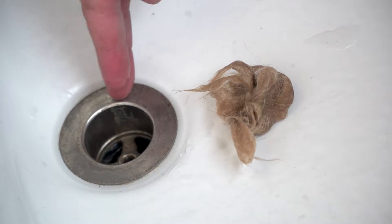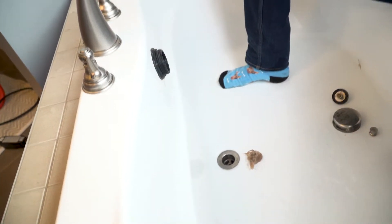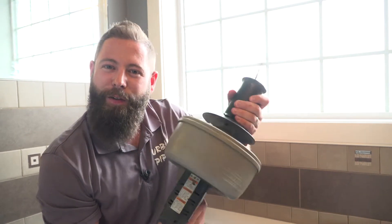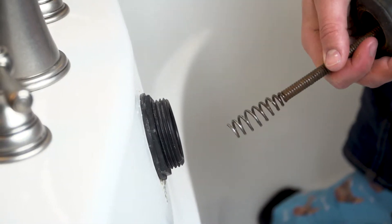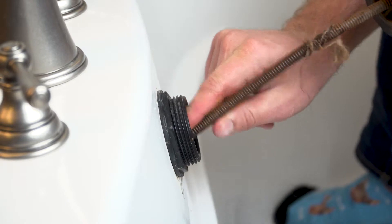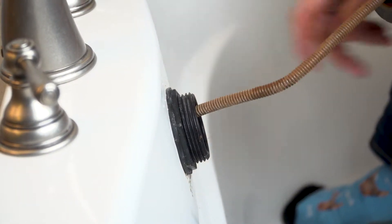The grates in this drain are going to make sure that no big things actually go through this way. But to make sure we can get everything clear, we're going to take off the overflow and get the big guns here. Hasta la vista, drainee. We're going to stick this auger all the way down to the P-trap so that it can get down anything that escaped the tub drain.